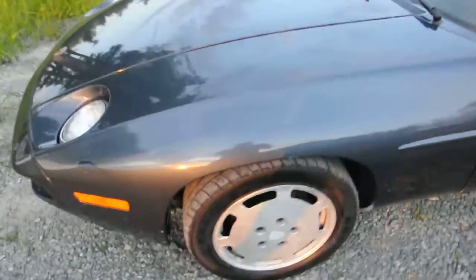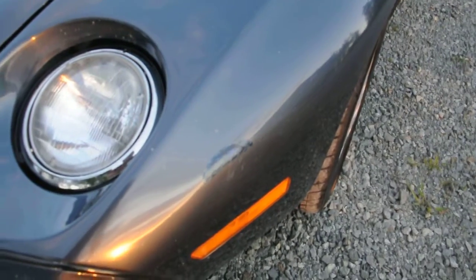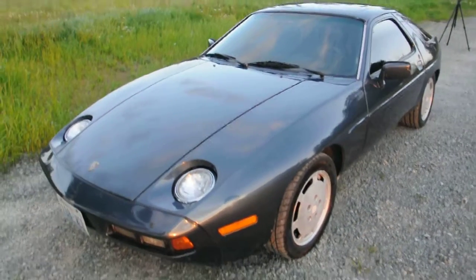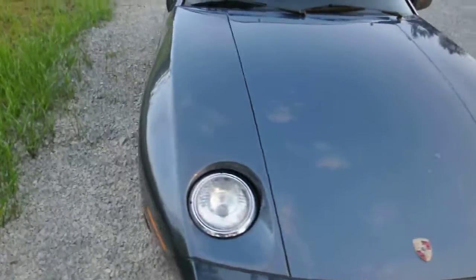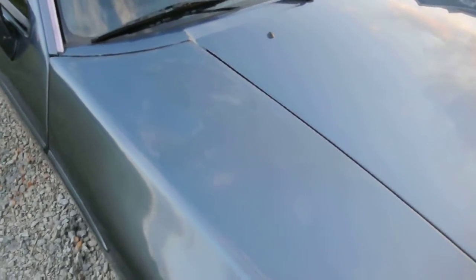You can see where someone up here tried to match the color and didn't do a very good job. Overall the paint looks pretty good, but someone wanting to make a really nice car out of this should probably get it resprayed. You can see some clear coat changing color right there.